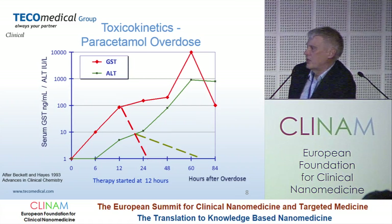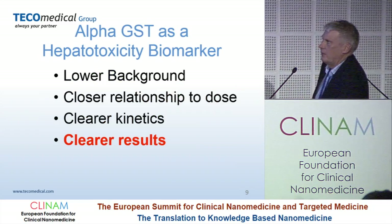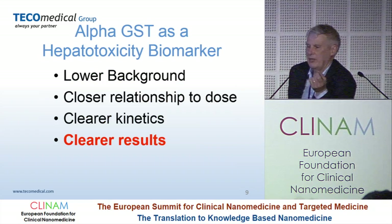To summarize this, you get much better kinetics — when it's up, it's up; when it's down, it's down — and you can see the rate of change. So looking at this as a hepatotoxicity biomarker: you get a lot of background, it's not there when it's not there. You get a relationship to dose, clearer kinetics, and in general, clearer results.